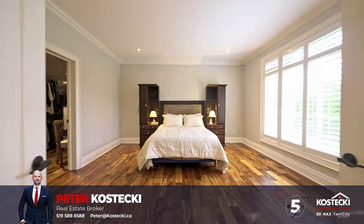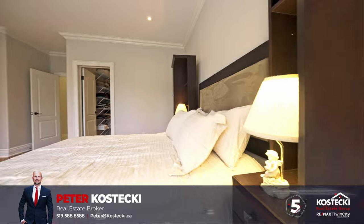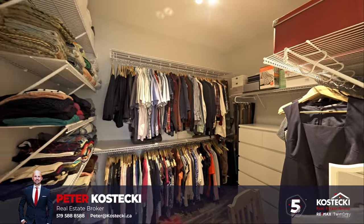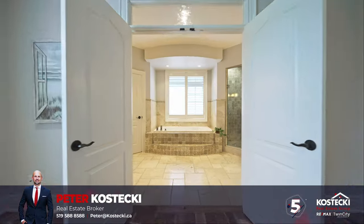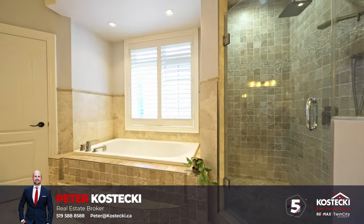Number five: main floor bedroom. The primary suite is situated on the main floor and comes complete with a generously sized walk-in closet and a fantastic five-piece ensuite with double sinks, soaker tub, and stand-up shower.